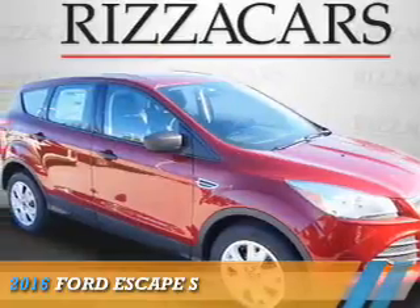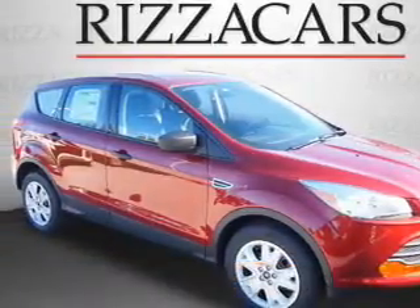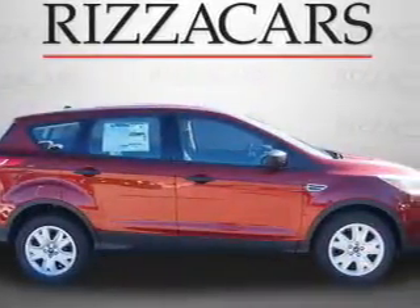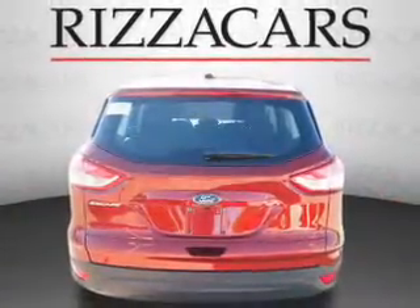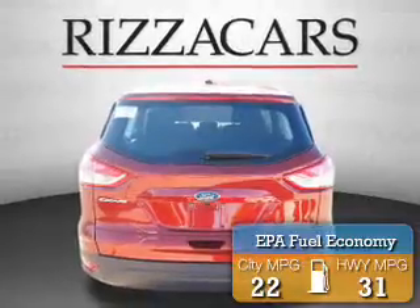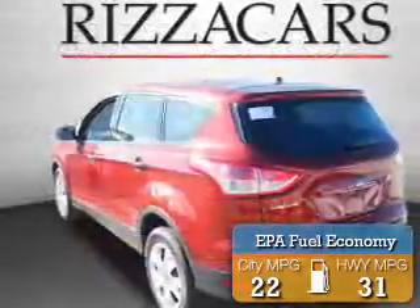Presenting the 2016 Ford Escape. It's powered by Front Wheel Drive, a 2.5-liter four-cylinder engine, and an automatic transmission. Great fuel efficiency saves you money by requiring fewer trips to the gas station.